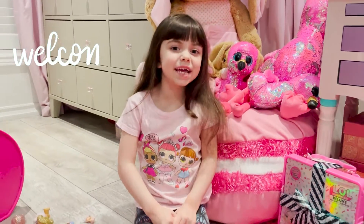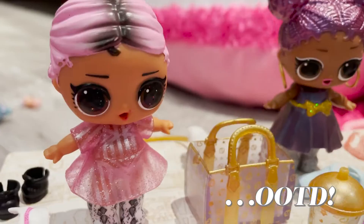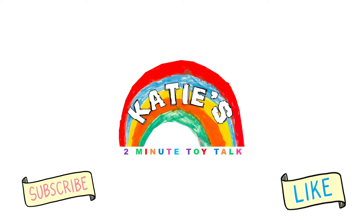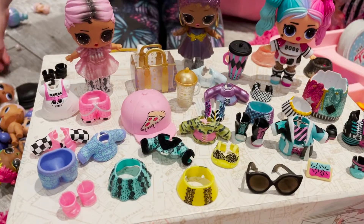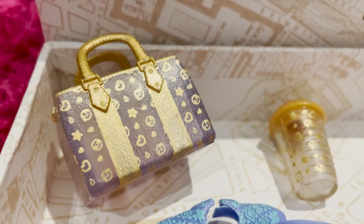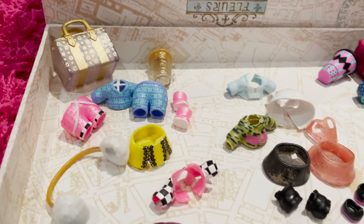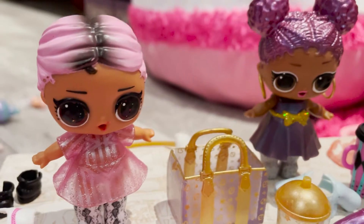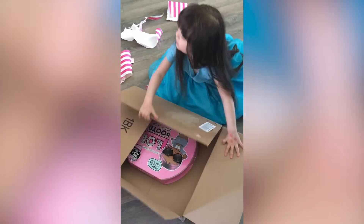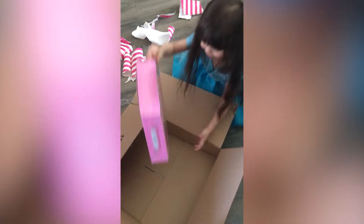Hi everyone! Today I'm playing with my Outfit of the Day collection. This is some of the accessories they came with! Now I'm going to show you some videos of when I open these.